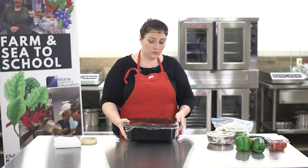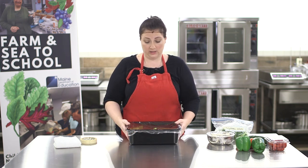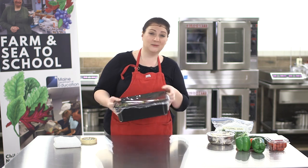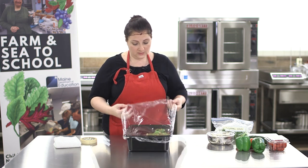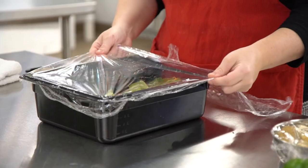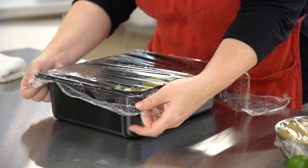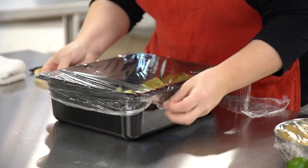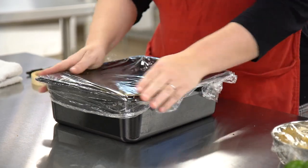Occasionally in a kitchen somebody cleans off the salad bar and leaves all the ingredients in the pan to go out tomorrow, which is absolutely fine — except you have to make sure it has a date. Also make sure the saran wrap is put on correctly so it doesn't blow off in your walk-in. Loose saran wrap can get sucked up into the compressor if stored too closely to fans. Make sure you have a good seal on it, and again put a label and date on it.